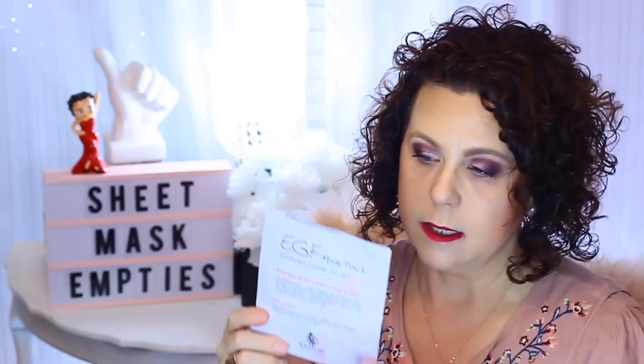Now I have from Naisture the Epidermal Growth Factor EGF Mask Pack, which encourages the skin's healthy cellular turnover. I did enjoy that and would probably purchase these again if I ever get through all of my sheet masks.